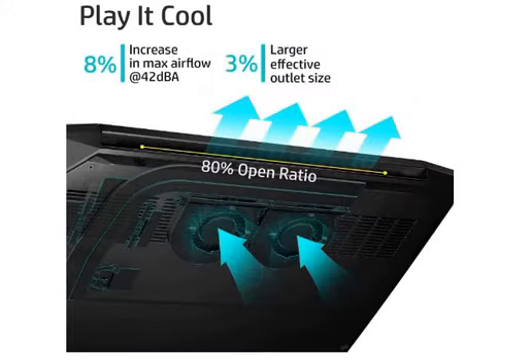You can use this for long-time gaming. For this, the cooling technology has been advanced, so the system does not overheat.